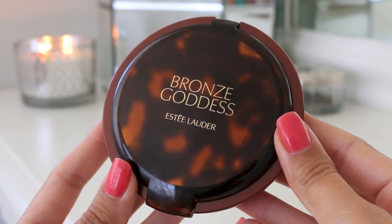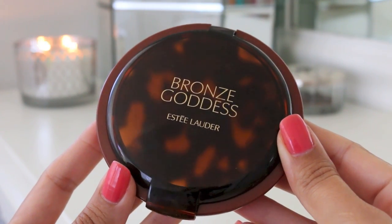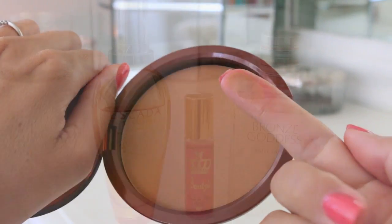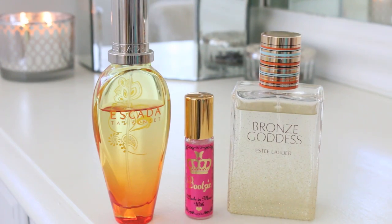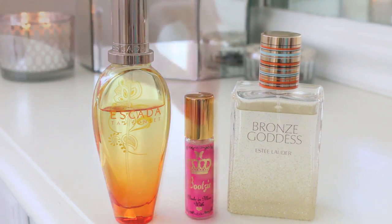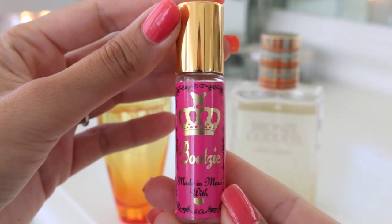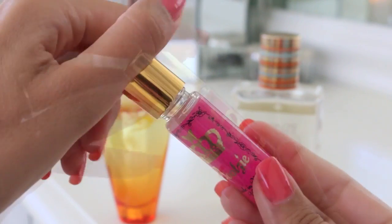This is Estee Lauder Bronze Goddess Bronzer in Medium Deep. During summer, coconut, vanilla, and beachy fragrances are my go-tos. My absolute favorite is Bootsy Oil — there are actually two: the original and one called Tropic. They're both amazingly delicious.